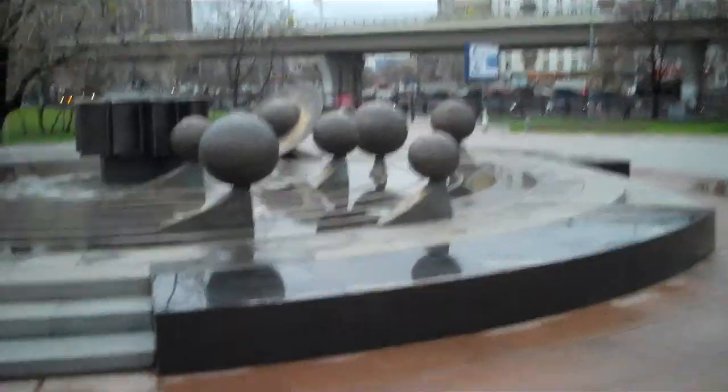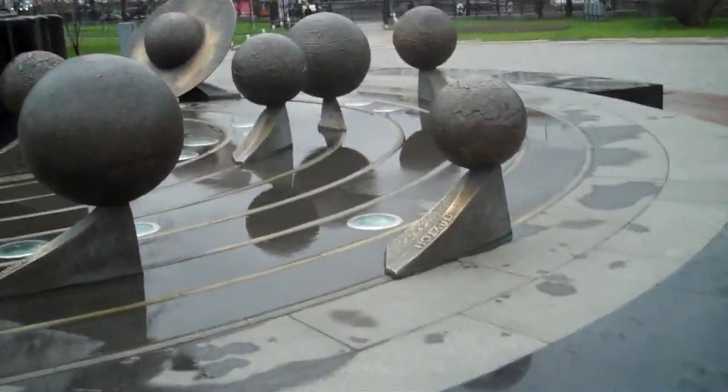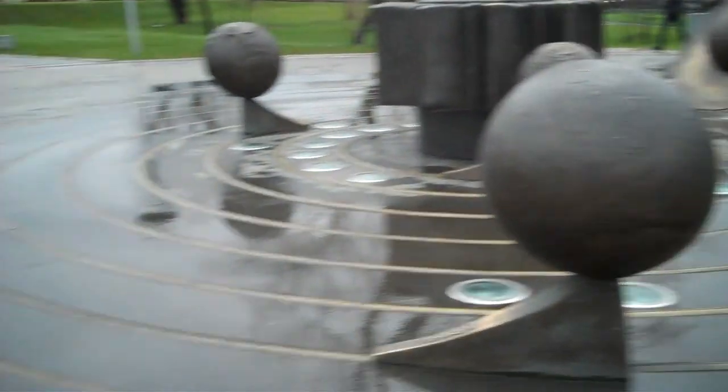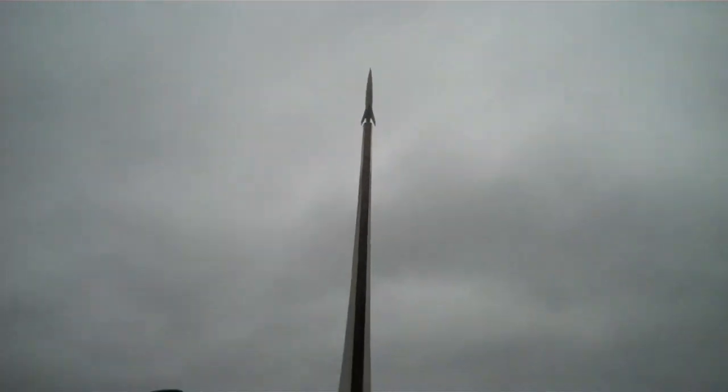Here we've got a nice little pavilion — it's just a model of the solar system. Hey, it's got Pluto in it still. That's good. Do these things move? Maybe they move. I don't know. And there's the main building, which I'll get a better picture of when I get closer.